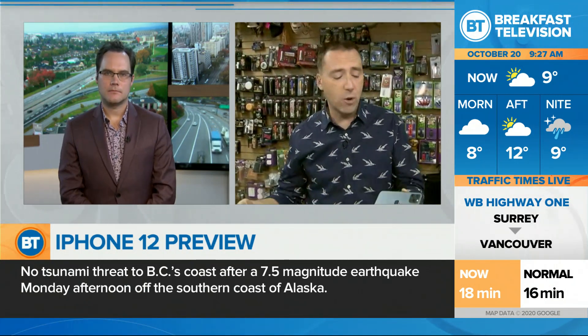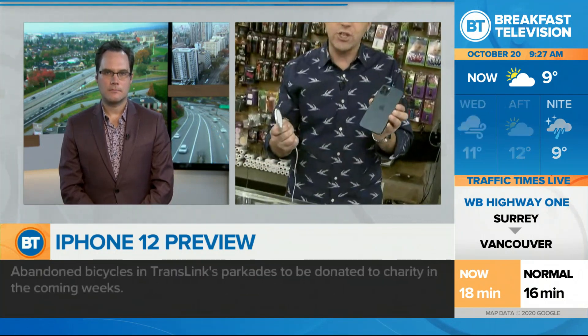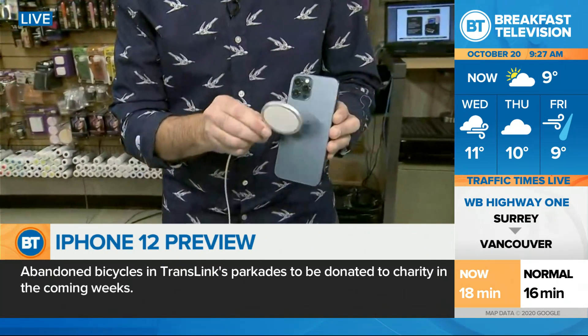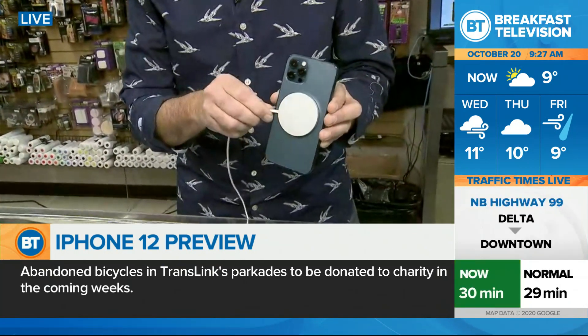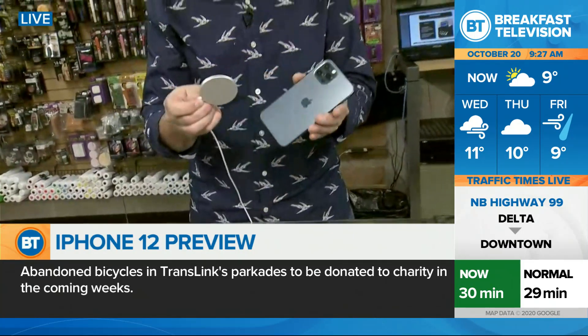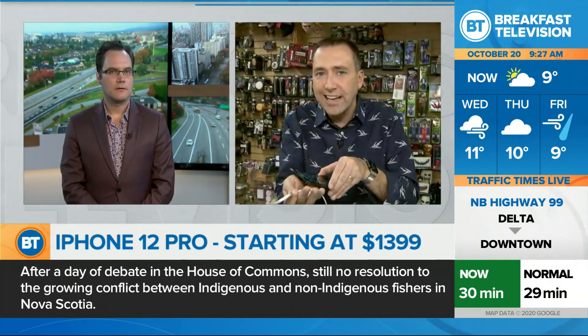One other quick feature I want to point out: MagSafe. They introduce basically an array of magnets on the back. If you get the MagSafe charger, what it does is it will do a click — it sticks right on there. If you want to wirelessly charge, this automatically lets you know you've got the connection and you'll get that charge. You don't wake up overnight and realize you didn't get a charge because it was just slightly off.